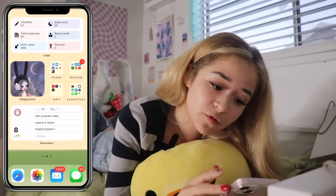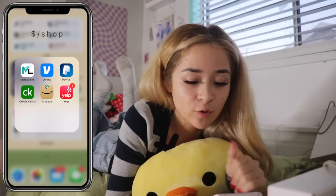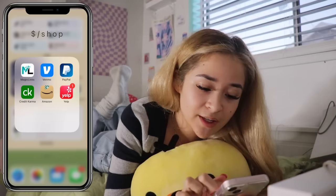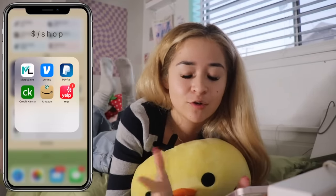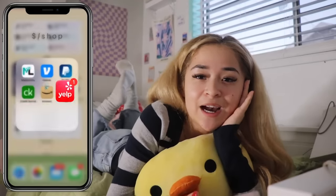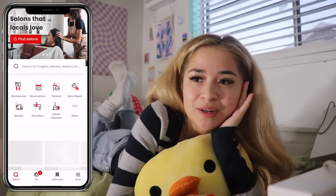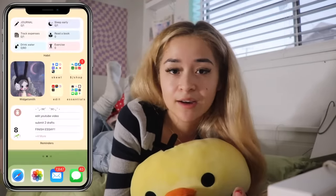Then this next folder is for my money and shopping related apps — definitely a day-to-day folder for me. So the first one I have on here is Magic Links, which is actually like an affiliate thing for YouTube. I have the Venmo app, PayPal, Credit Karma, Amazon, and Yelp. It's so funny — I used to think that Yelp was for old people, but recently I've become obsessed with it. I literally use Yelp for everything.